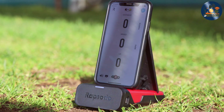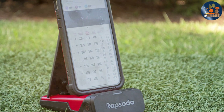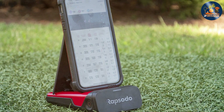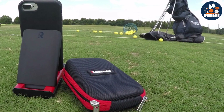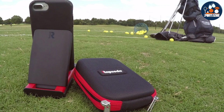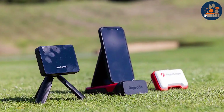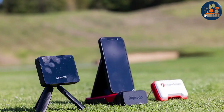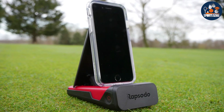Its design is compact and highly portable, allowing golfers to bring this sophisticated technology to the driving range or even their backyard. Quality and durability are evident in its construction, with a design that's both sleek and rugged enough to handle outdoor conditions. The usability of the Rapsodo monitor is one of its key highlights — it sets up quickly and interfaces seamlessly with smartphones, offering an intuitive user experience. It allows golfers to track their progress over time, identifying trends and areas for improvement.